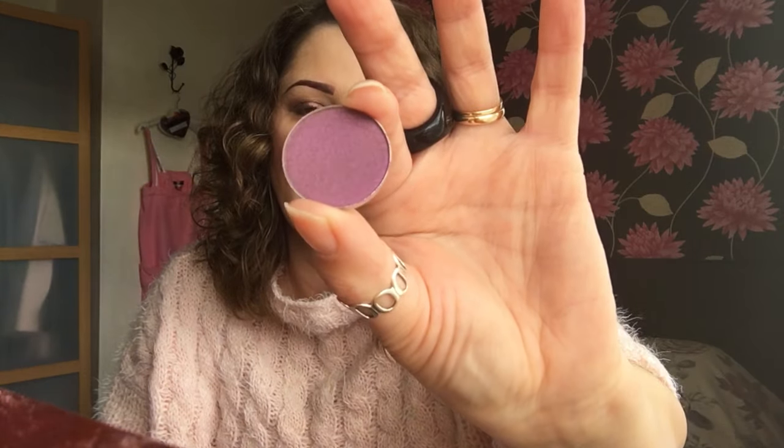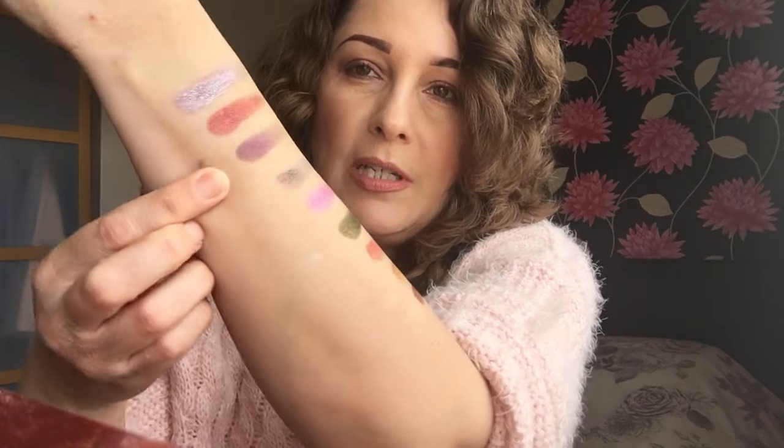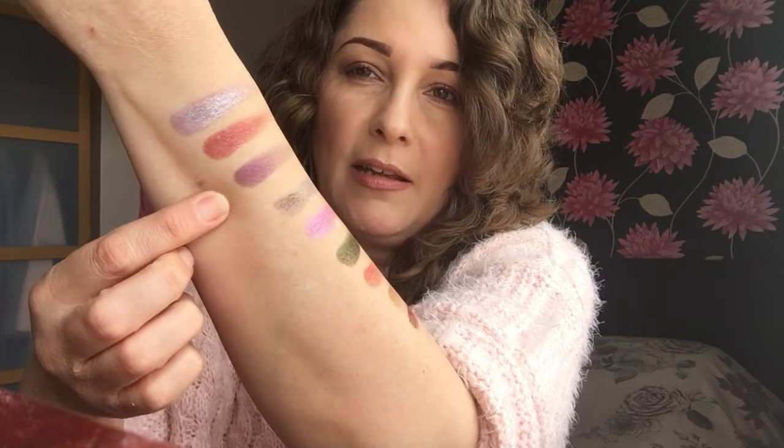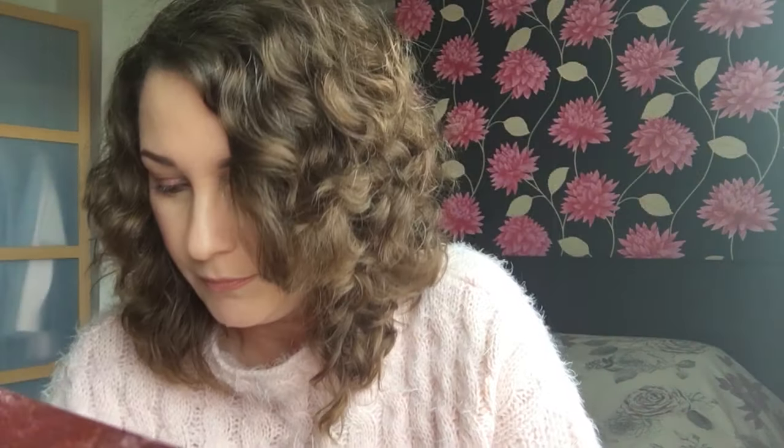The next one is called Toxic and this one is a purple colour. Absolutely gorgeous and really pretty. This one is like a duochrome — I would say it's green or grey, and then you've got the purple. It's so pretty, really, really unusual.